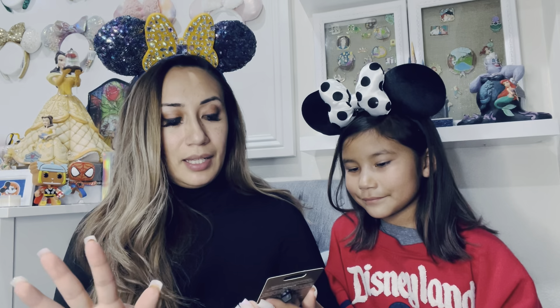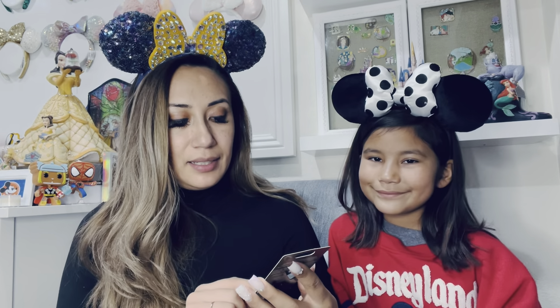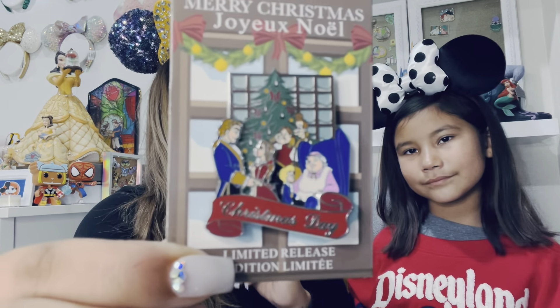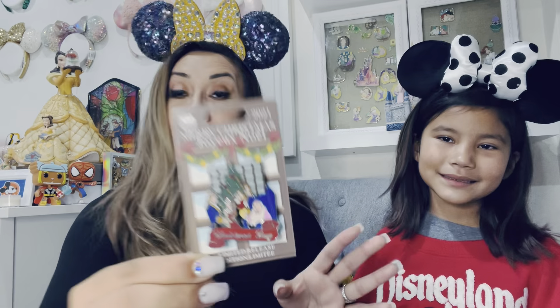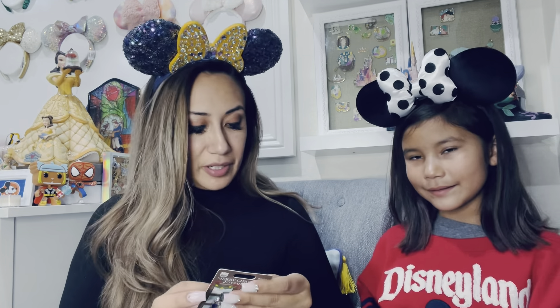So I grabbed that pin. I also ended up getting the Christmas one. It's Merry Christmas and it's the Beauty and the Beast one, and I think it's really cute. I don't have a lot of Beauty and the Beast pins, but I do want some to add to our collection. And this one will be good for Beauty and the Beast or for Christmas, because we do want to grow our Christmas collection.